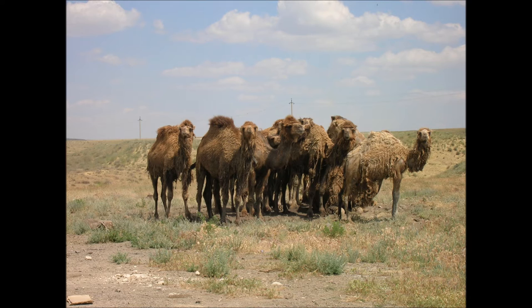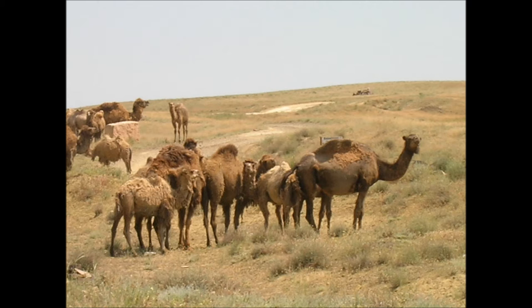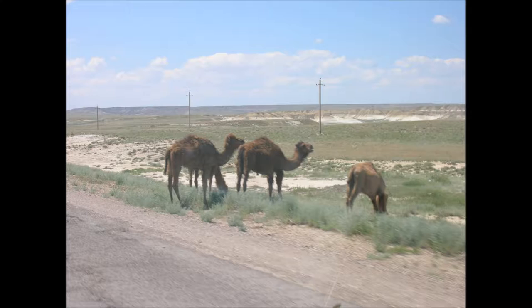A camel is an even-toed ungulate within the genus Camelus, bearing distinctive fatty deposits known as humps on its back. The three surviving species of camel are the Dromedary, or one-humped camel, C. dromedarius, which inhabits the Middle East and the Horn of Africa.